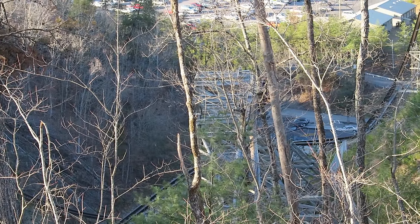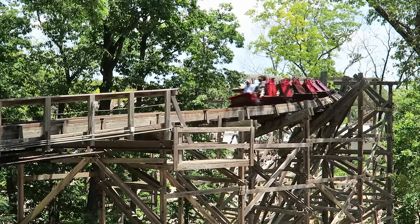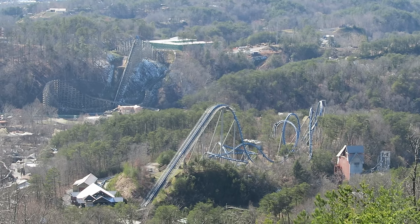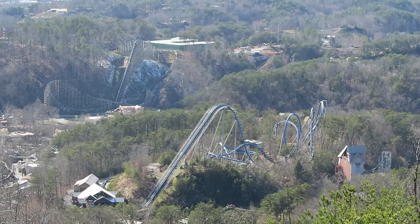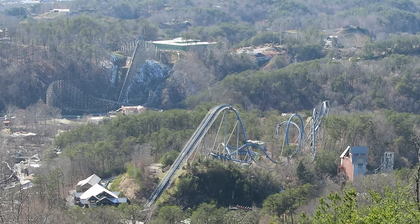So those are the top 20 roller coasters of the Herschend theme parks. What are your favorite coasters in the chain? Let me know down in the comments. If you enjoyed this countdown, I would appreciate it if you gave this video a like and considered subscribing, because there'll be a lot more roller coaster and amusement park videos here at Canopy Coaster.